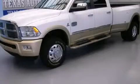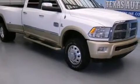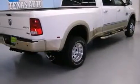This is a 2012 Ram 3500. It has a six-cylinder engine, an automatic transmission, and the added safety and control of four-wheel drive.